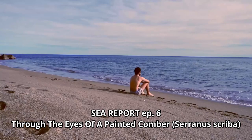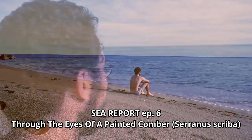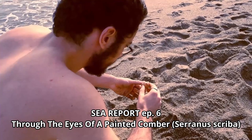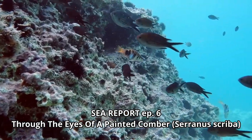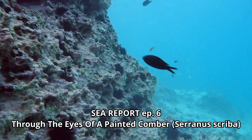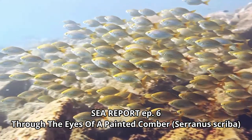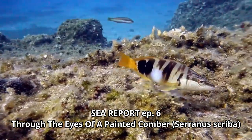In fact, the last episode of Sea Report Through the Eyes of a Painted Combat has been published at the end of the past month, but still deserves a mention. It is the imaginary tale of a young man fascinated by the sea, but too afraid to explore it. A strange encounter on the beach will change his life forever, plunging him into a great adventure at the discovery of the marine world, in the company of a curious fish.